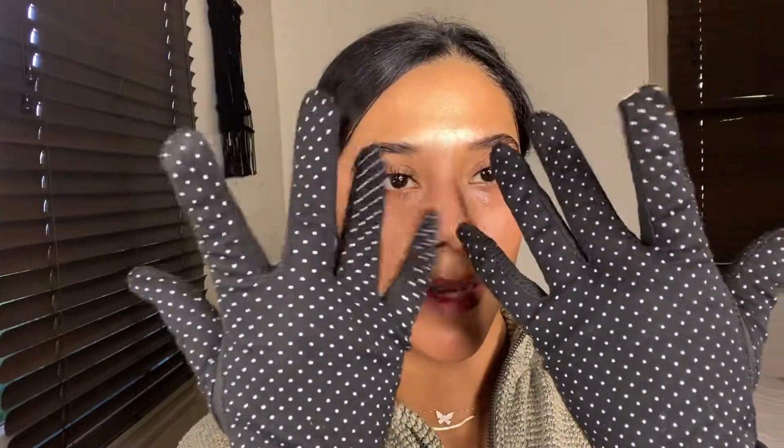These have great coverage and are UPF 50. We've got to protect our hands from the sun, especially if you are somebody that drives a lot throughout the day. I really highly recommend investing in a good pair of UPF 50 gloves. I got these fairly cheap on Amazon and will be linking them below. It also has these little holes for ventilation, which I think is awesome, and these ventilation holes are on the sides of the gloves as well — so it's breathable and my hands are not overly hot.